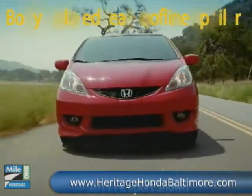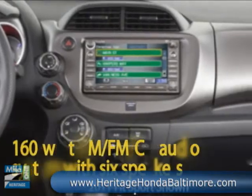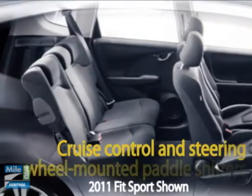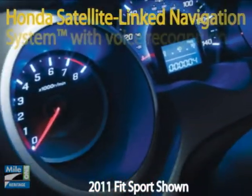Equipped with Formula One inspired steering wheel mounted paddle shifters and drive-by wire throttle system, the FIT runs on controlled power delivery and smooth acceleration. Get inside and grab the perforated leather-wrapped steering wheel and take advantage of the available